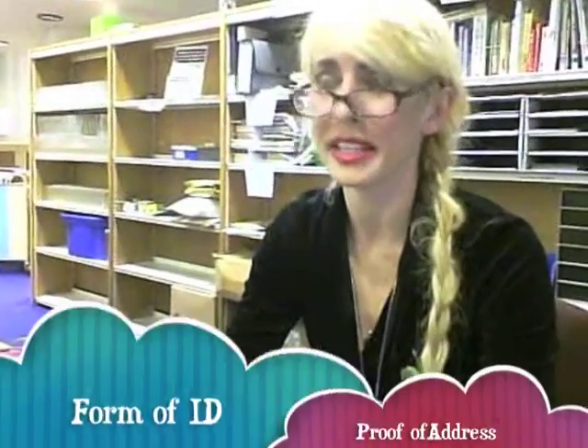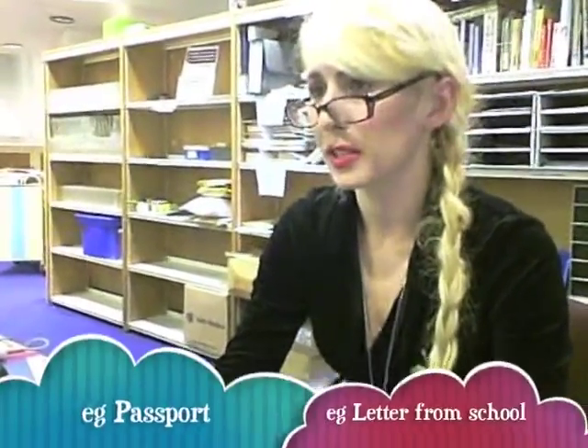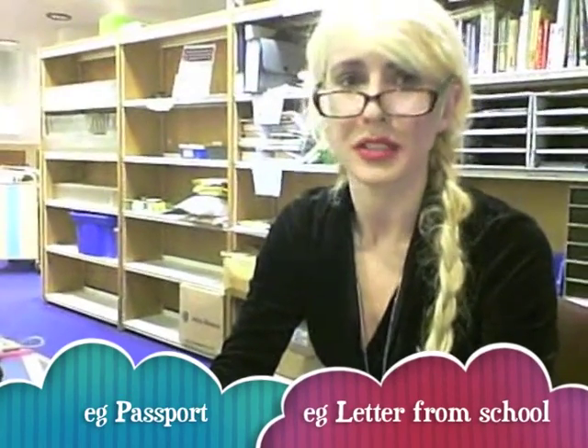Hi, do you want me to know how I can get a library card? Well, it's quite easy. You just need to bring a form of ID with your name and address. Usually something like a medical card would do, a letter from a school or college — something formal with your name and address on it.